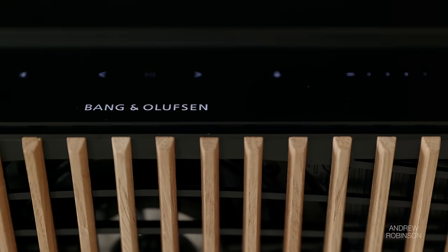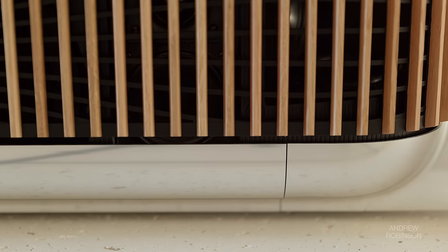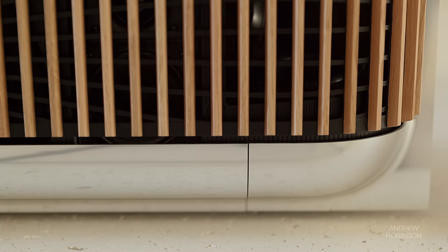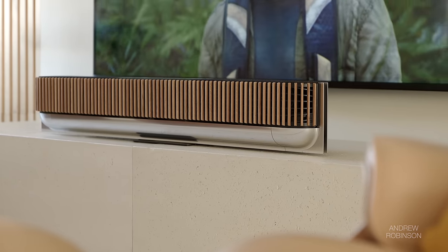This is a luxury product through and through. The Beosound Theater is just one of the more emotionally captivating home theater components I've experienced — it's hands down the most beautiful soundbar on the market right now. Does it offer performance you can only achieve with it and nowhere else? That's likely going to be up for debate, because as close as the Ambio or Samsung may get to matching the sound of the theater, neither will ever be the genuine article. Like with every B&O product before it, the Beosound Theater has that X factor that just keeps me coming back for more.